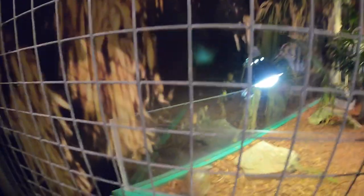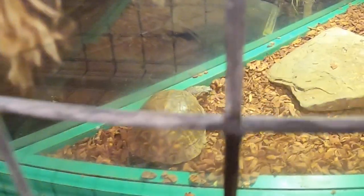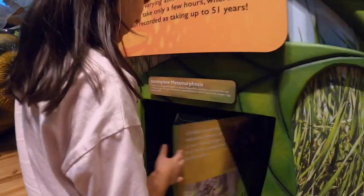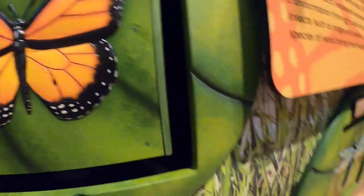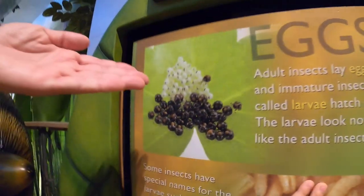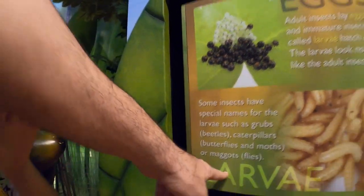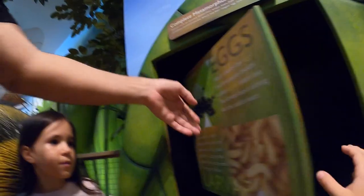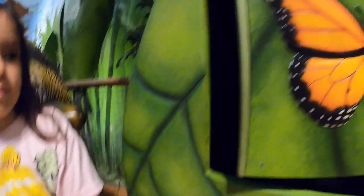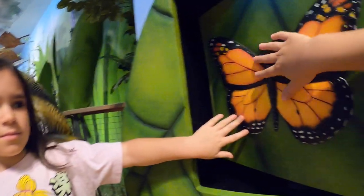Oh, so cute — it's a small turtle! Wait, can I spin this? It shows how it starts as an egg, then turns into larva, then pupa, and then an adult — a monarch butterfly or whatever it's called.